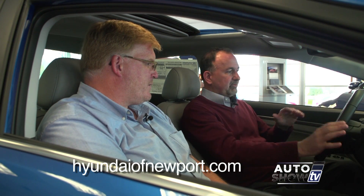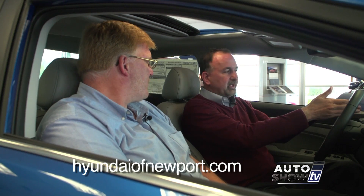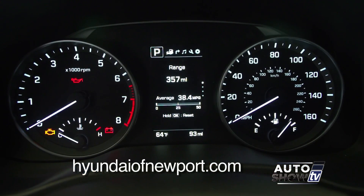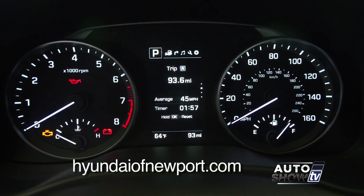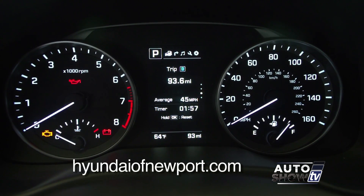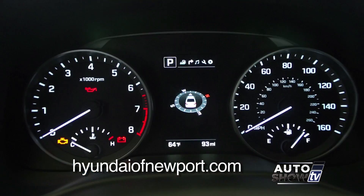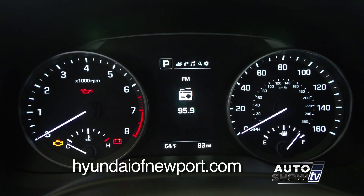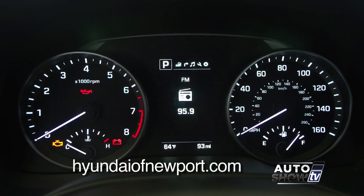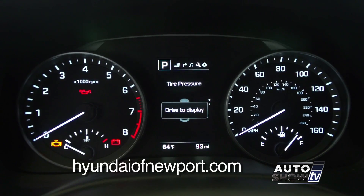We have the 7-inch screen and also a little information screen in the middle. It tells you everything you need to know: how many miles left in the tank, your average fuel economy, your instant fuel mileage, trip A and trip B, and a digital speedometer — just scroll right through. It also shows navigation, your route, next turns coming up, and what radio station you're listening to. So if you have the map in the center, you can still see what you're listening to on the radio — just stuff as a driver that makes it more convenient.